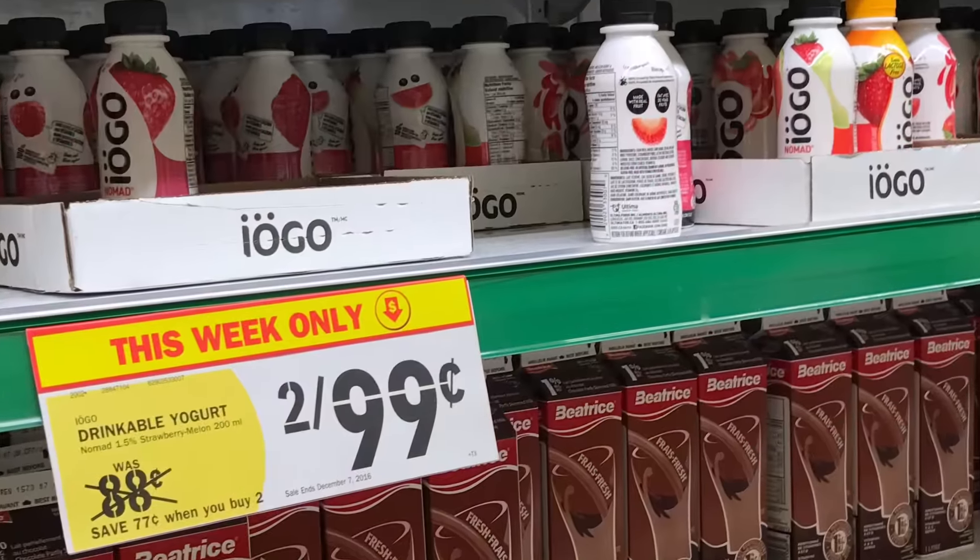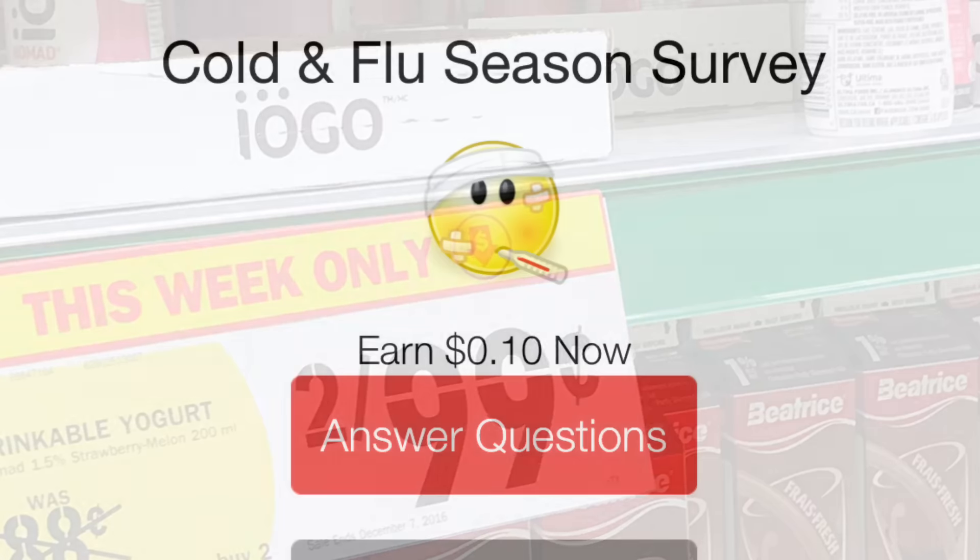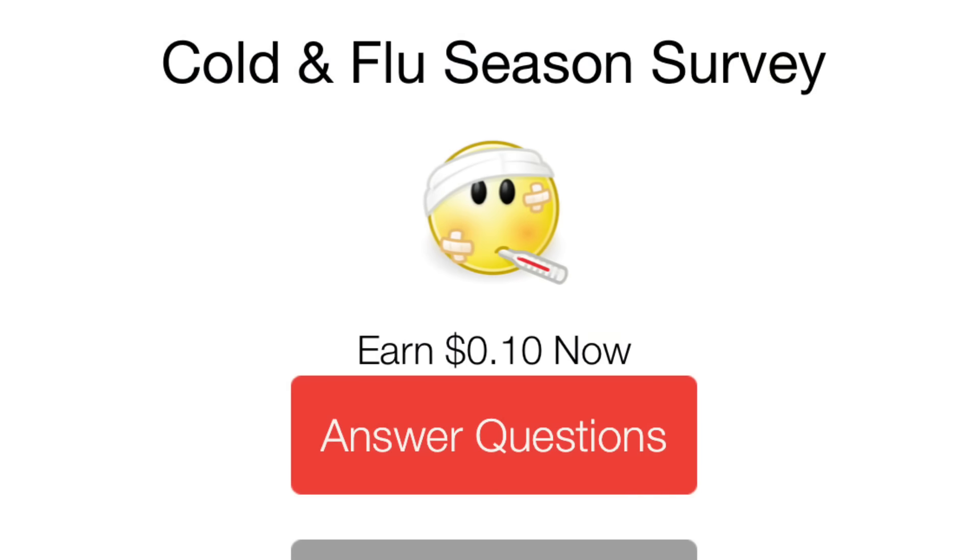The iogo yogurts were only 50 cents each — they're two for 99 cents at Food Basics, so I thought I'd pick those up as a little treat. I also redeemed 10 cents cash back from Caddle just by completing a cold and flu season survey.